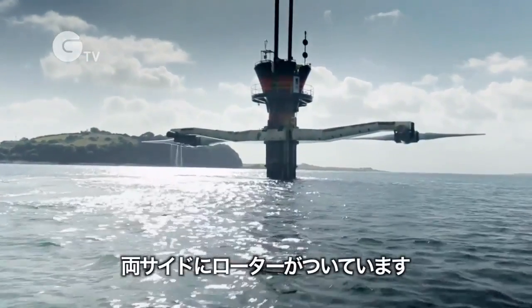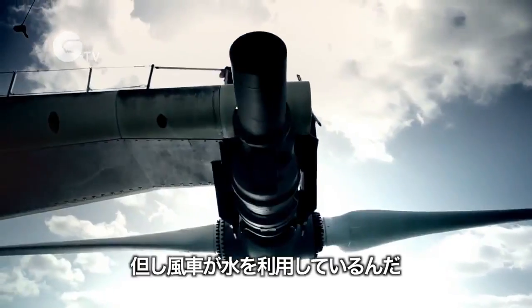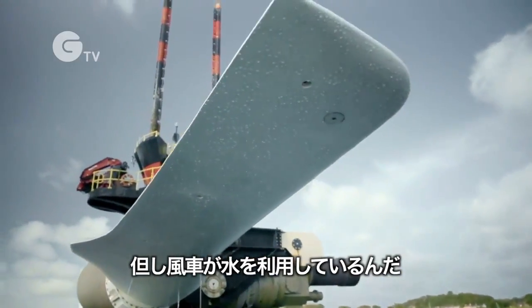This has two rotors, one on each side. It's like two windmills, but the windmills are using water and not air.